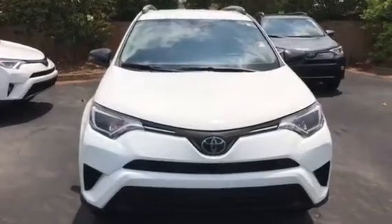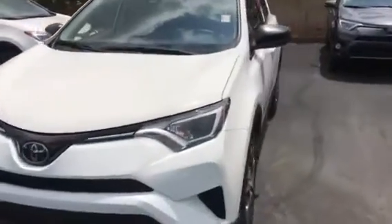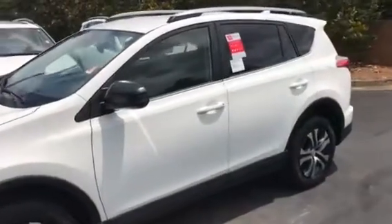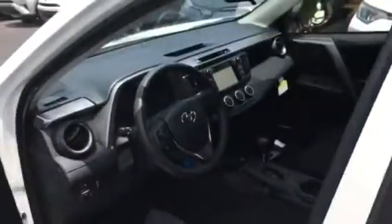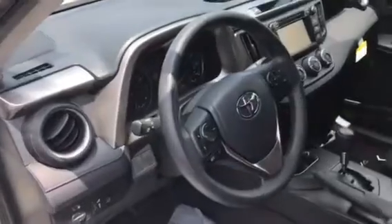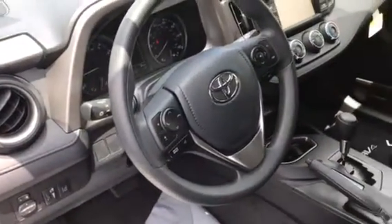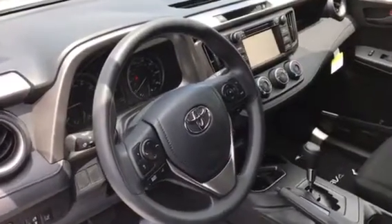This here is the 2018 Toyota RAV4. This particular one is white in color. All our new Toyotas will come with Toyota Safety Sense, which has lane departure warning with steering assist, automatic high beam assist, and also dynamic radar cruise control. Those are going to be standard on the new 2018 Toyota RAV4.